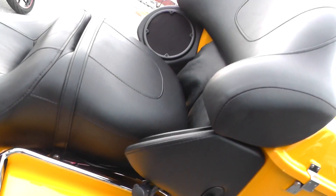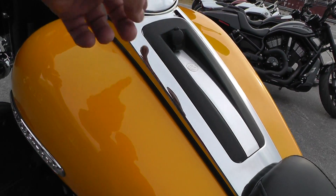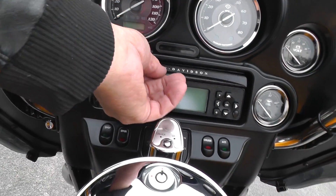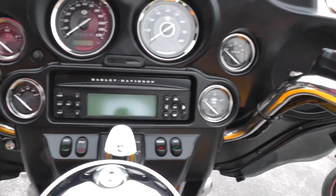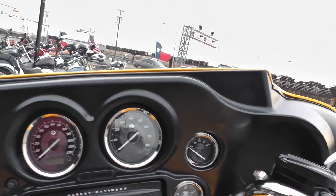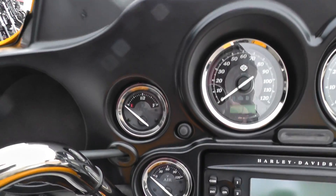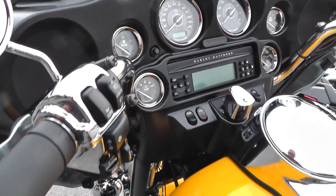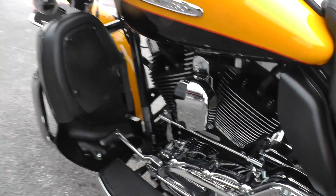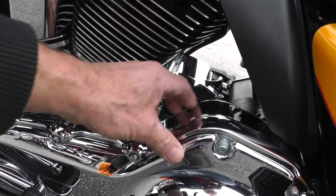Full onboard electronics between the rider and the passenger — you can use the headsets if you want for communicating. Got AM/FM stereo, CD, electronic cruise control, chrome switch housings. You can see the windshield looks nice, full instrumentation. This bike's got anti-lock brakes as well, heated hand grips, and a chrome inner primary cover.